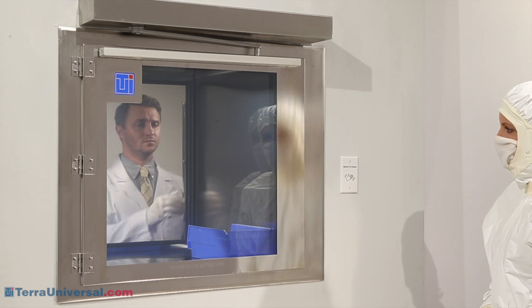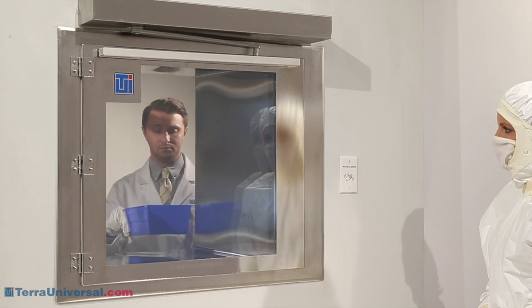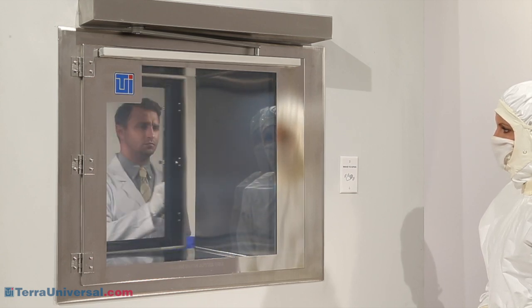To prevent cross-contamination of the cleanroom or lab, the smart pass-through's electronic interlock ensures that only one door at a time can open. This interlock accommodates an automatic door on one or both sides of the chamber.